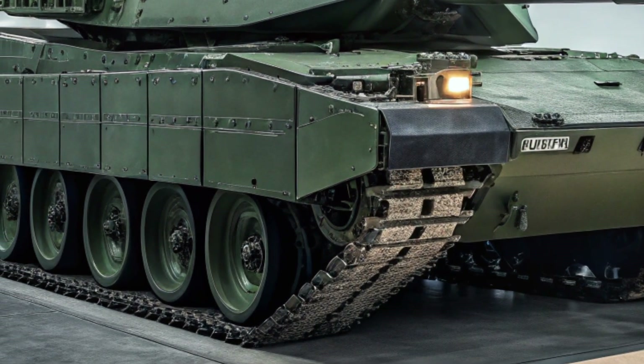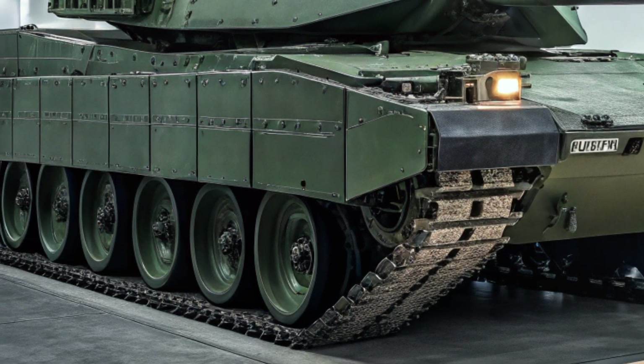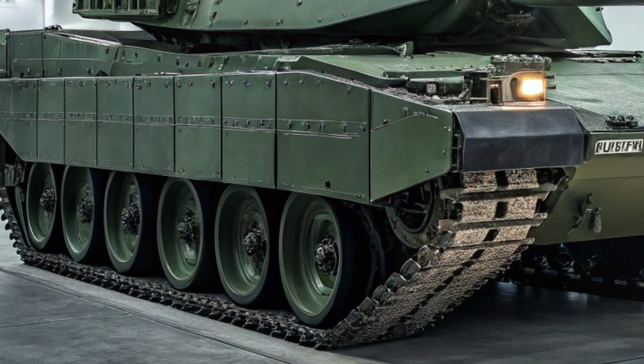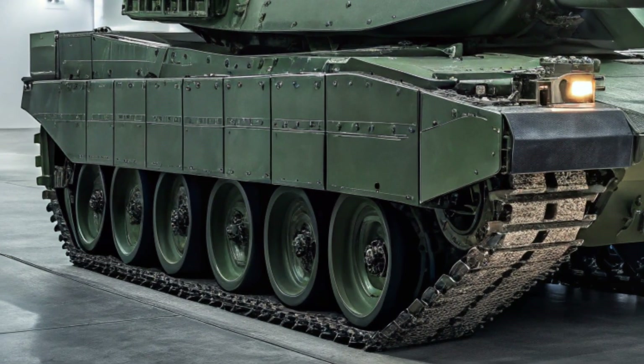The tank also comes with a newly designed digital turret and updated optics. It's equipped with high-resolution thermal imaging and laser rangefinders, allowing it to detect and engage threats both day and night with deadly accuracy.